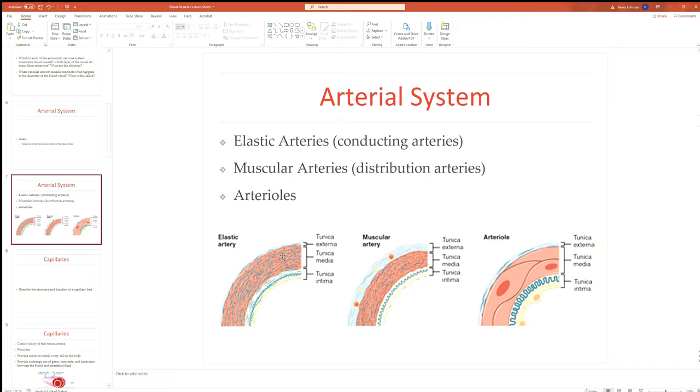Beyond the aorta, all arteries until we reach the arterioles are called muscular arteries. These are innervated by the sympathetic system at the tunica media and can constrict and dilate to control blood pressure. They distribute blood to all capillary beds via the next structure, the arteriole — a very small artery, with the tunica media just a couple of smooth muscle cells thick — which delivers blood directly to capillary beds.